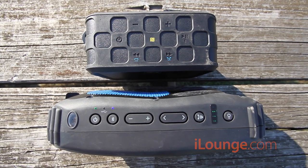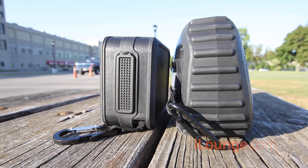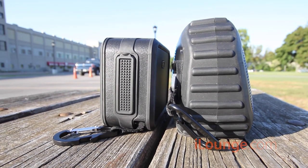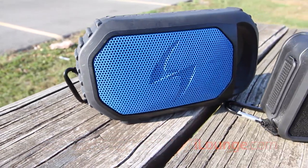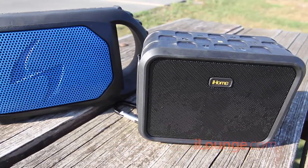Speaker makers generally avoid the word 'waterproof' for even their most rugged designs. Many waterproof speakers are later classified as water-resistant or splash-resistant after failing certification tests. We took a look at two speakers that claim to be waterproof to some degree: Grace Digital's EchoStone and iHome's iBN6.